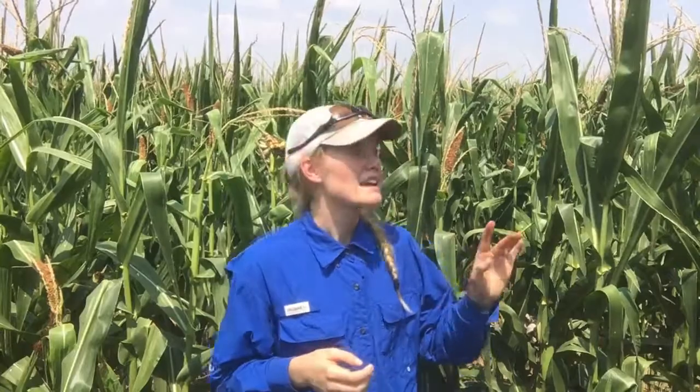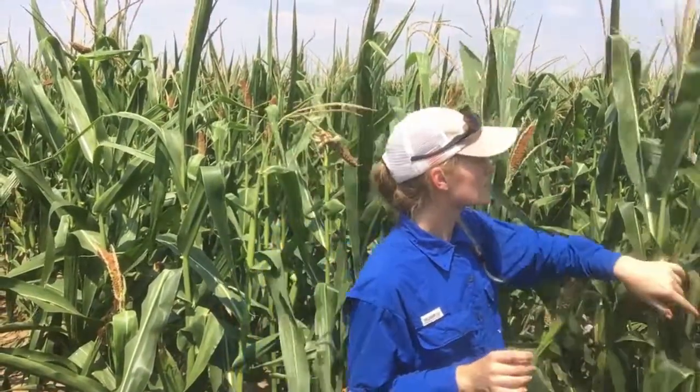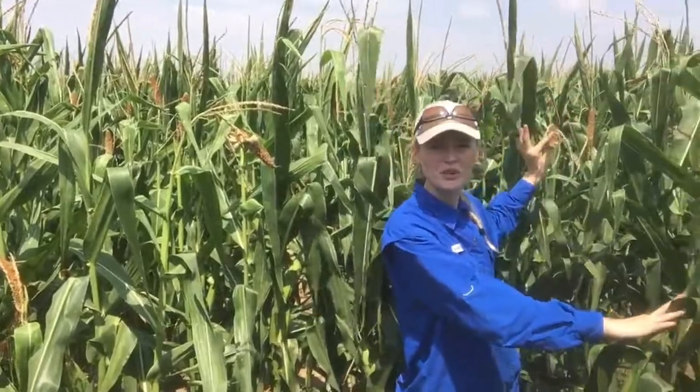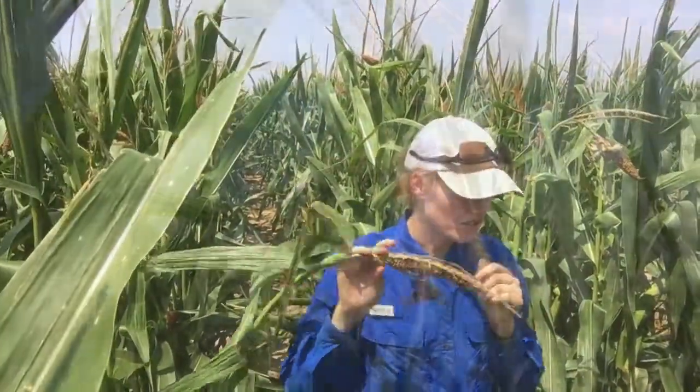But you'll notice behind me here we've got lots of tassel ears in this plot. Most of the tillers in these plots developed as tassel ears. You can see over here we have tassel ears back here, there was one by my head here, and then there's another one right over here. Lots of tassel ears in this plot.